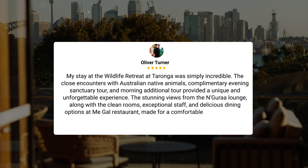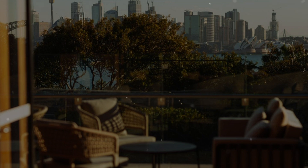My stay at the Wildlife Retreat at Tarona was simply incredible. The close encounters with Australian native animals, complimentary evening sanctuary tour, and morning additional tour provided a unique and unforgettable experience. The stunning views from the Ngira Lounge, along with the clean rooms, exceptional staff, and delicious dining options at Mi Gal Restaurant, made for a comfortable and memorable staycation.